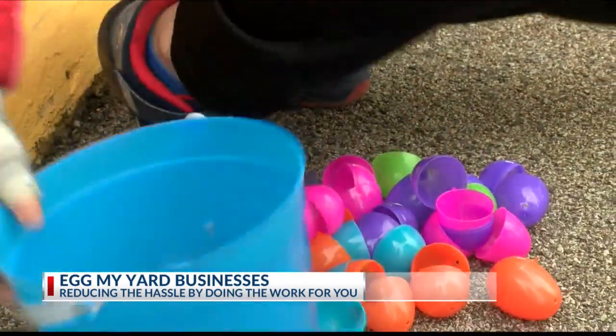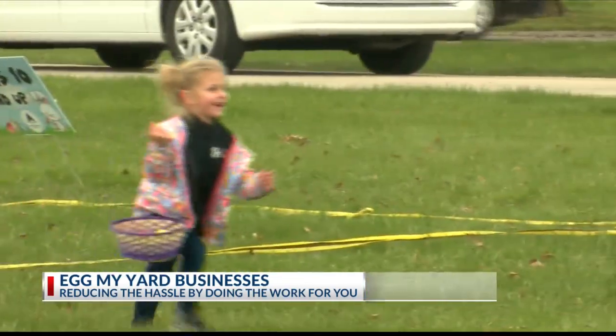And they have a backup if it rains. If it rains, we'll just put a basket of Easter eggs on their front porch, so the Easter bunny is still going to come see them.